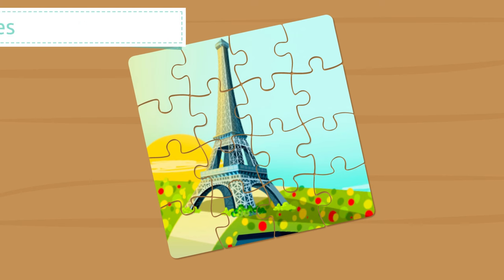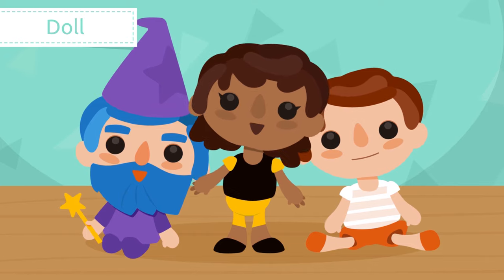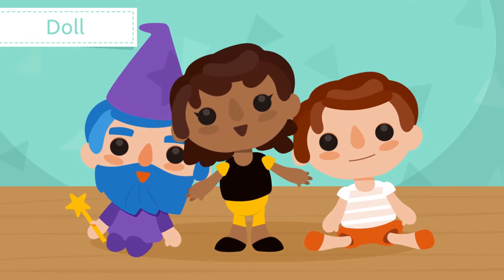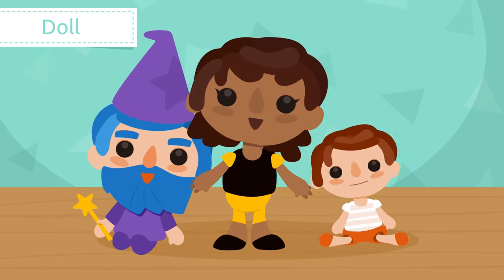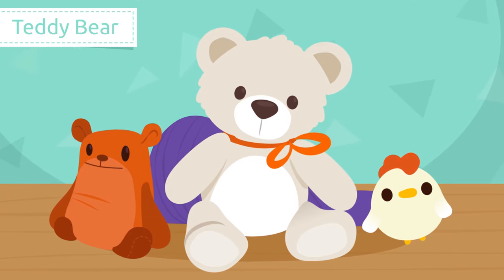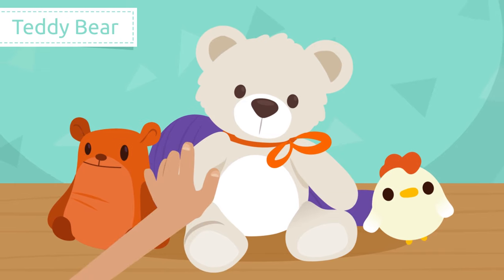Doll. Dolls are toys that look like human figures, usually of a baby or a person. They're made of plastic or cloth.